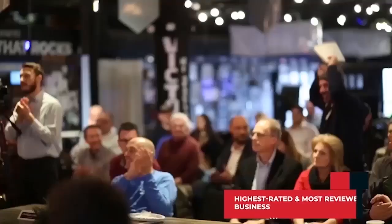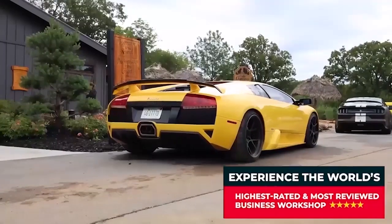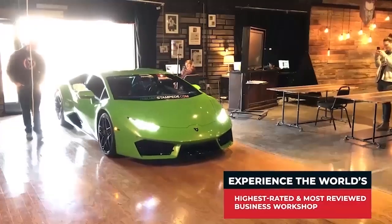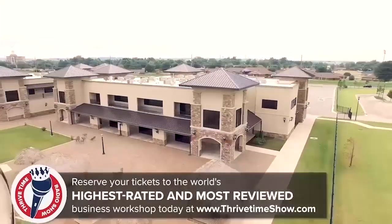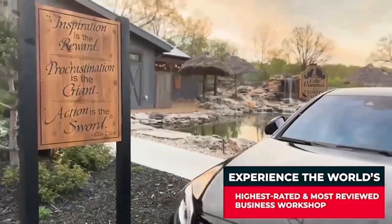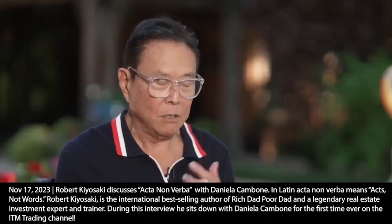You may be thinking: what does it actually cost to attend an in-person two-day interactive Thrive Time Show business workshop? Good news — the tickets are $250 or whatever price you can afford. I grew up without money and I know what it's like to live without money. All you've got to do is go to ThriveTimeShow.com to request those tickets. If you can't afford $250, we have scholarship pricing available to make it affordable for you.